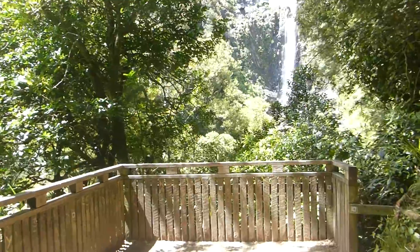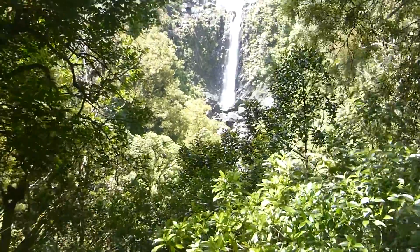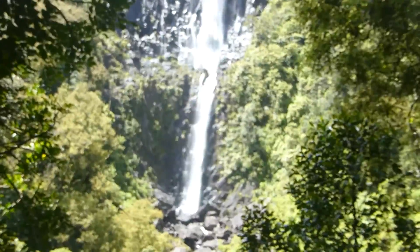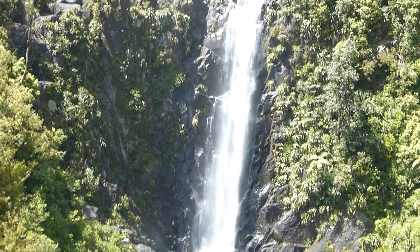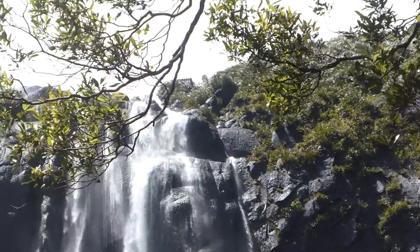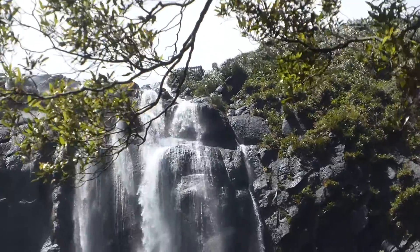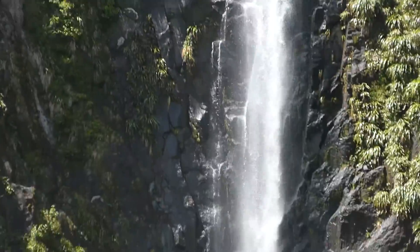So here we are at the lower lookout to the Wairiri Falls. If I zoom in, there's the falls there. And panning up, you can see right up the top there — where that wooden fence is in the corner by the tree branch — that is the summit, right up there. So it's another 45 minutes up.